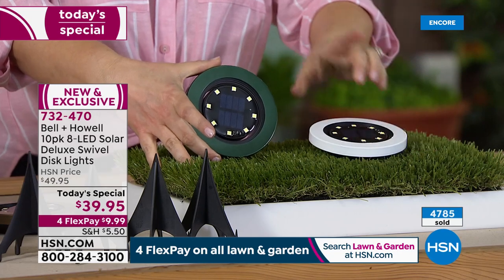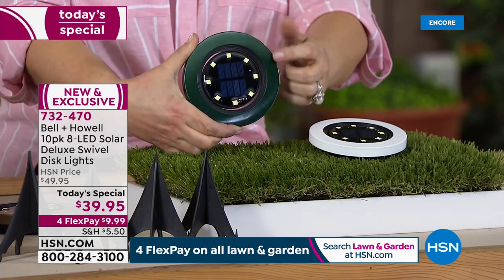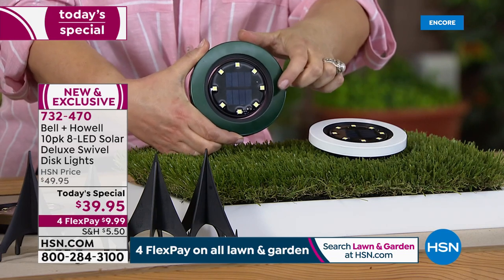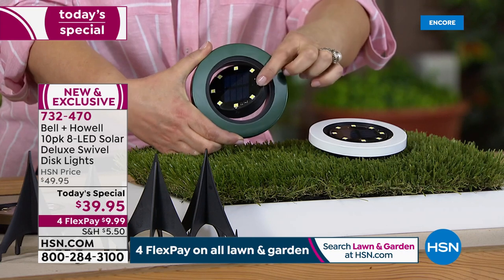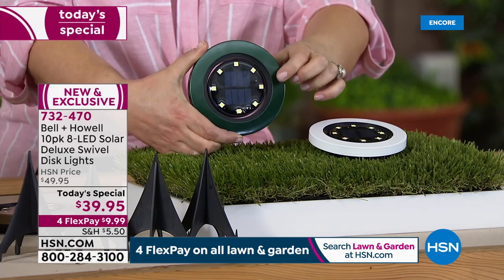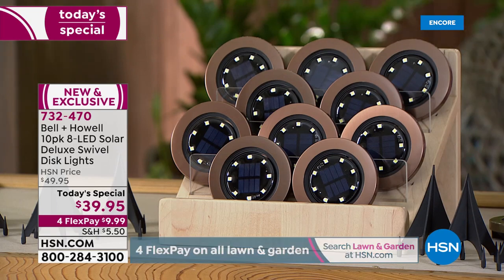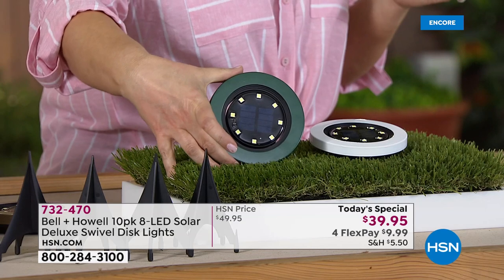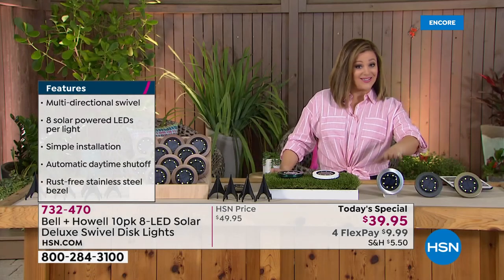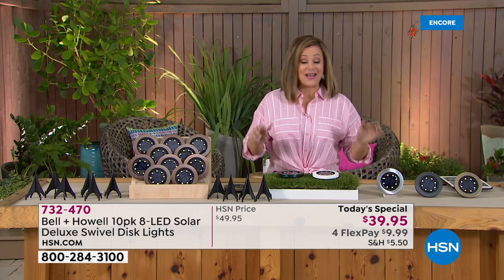You loved them already, but now they're new and improved. Over 4,700 gone since midnight. You literally throw these anywhere as long as they drink in that sun all day. They're 50% brighter - the ones you loved had four LED lights, today they've got eight LED lights. And look at this brand new feature: you can now adjust, customize, point, and shoot to brighten up any area. We've got six color choices for you today.